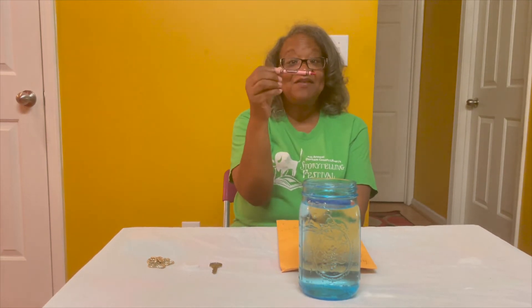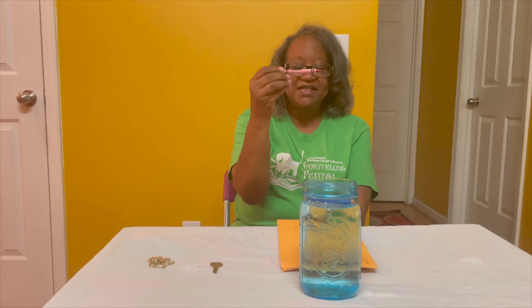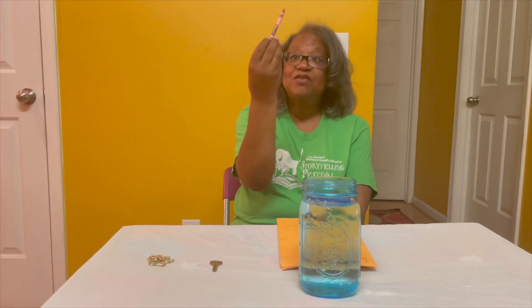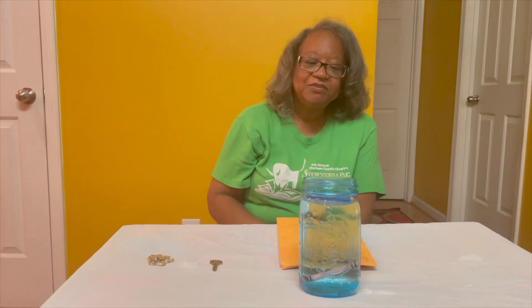The next thing we have is a crayon. What do you think this crayon will do — sink and go underneath the water, or float and stay on top? Let's see. It went straight down, right under the water, so it sank.